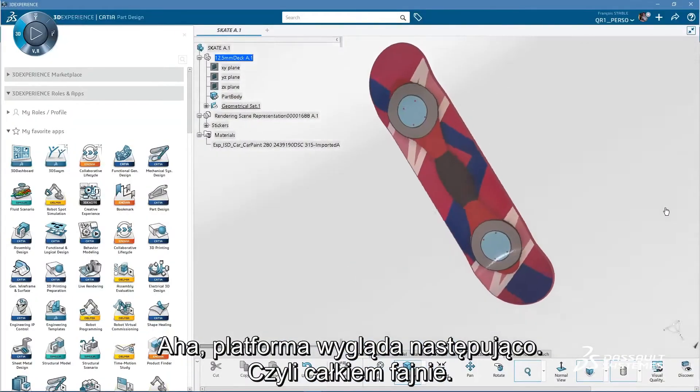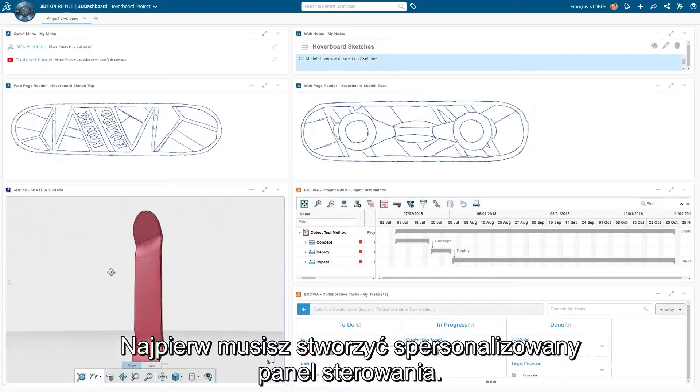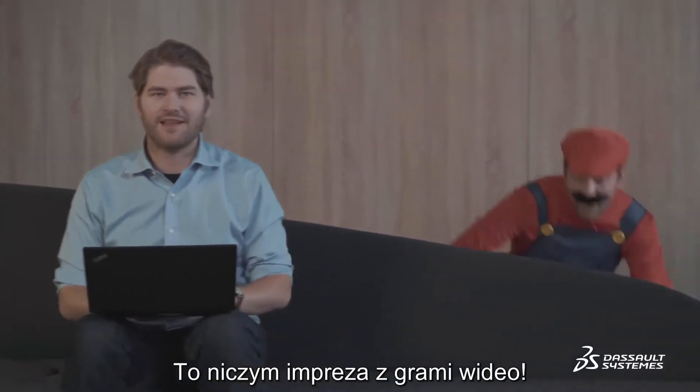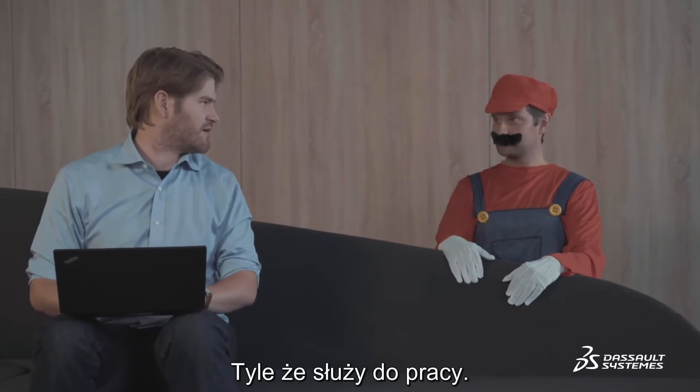The platform looks like this. It's pretty cool. First things first, you need to create your personalized dashboard — it's your own pimped out working environment. Then you can invite your friends and colleagues to hang out, kinda like a video game party. Except it's for work.